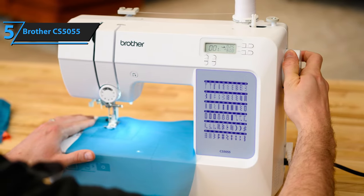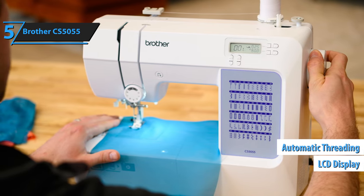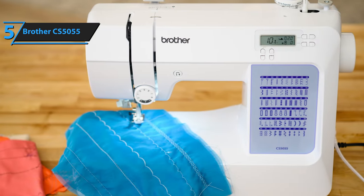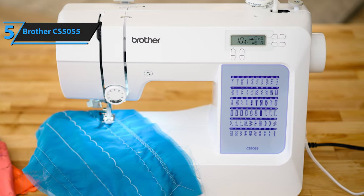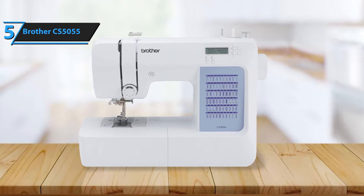It boasts 50 pre-programmed stitches, automatic threading, an LCD display, and much more. The range of stitches includes utility, decorative, and heritage stitches, offering you the flexibility to add diverse designs and textures to your creations. The machine's LCD screen displays the chosen stitch along with its length and width, simplifying the process of stitch selection and adjustment to match your project requirements.